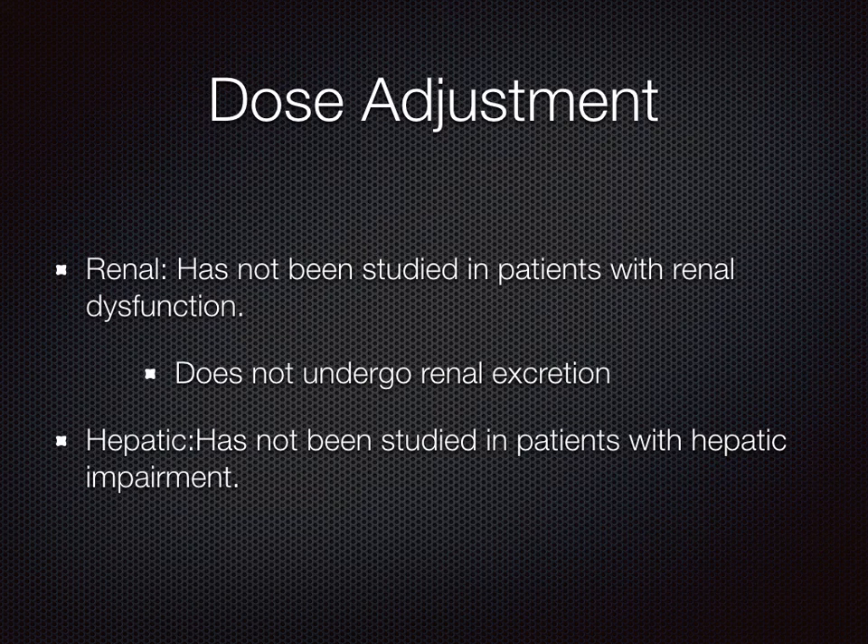Dose adjustment. Icosapent ethyl has not been studied in patients with renal dysfunction, and it has not been studied in patients with hepatic impairment. However, icosapent ethyl does not undergo renal excretion.